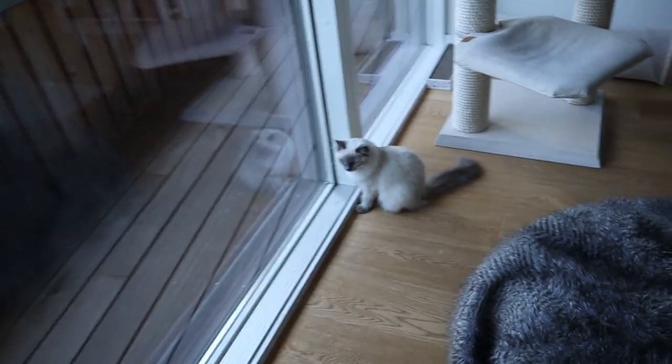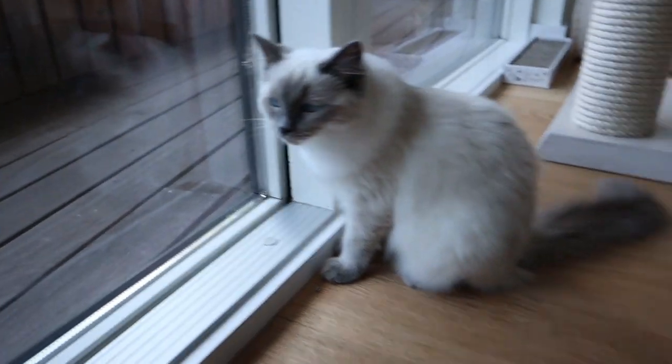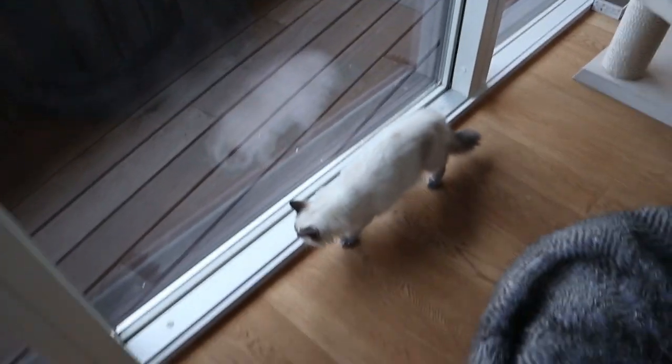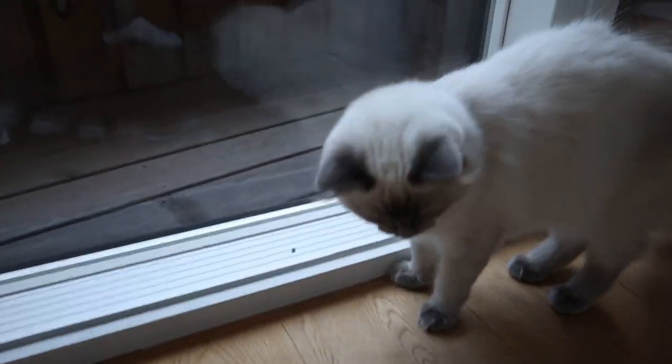Yes, Bluebird, get it. Papa, we love playing inside, but we want to go outside as well. But Pixie, you're a ragdoll. You can't go outside. You have no sense of direction. What are we going to do? What can we do? We want to go outside.